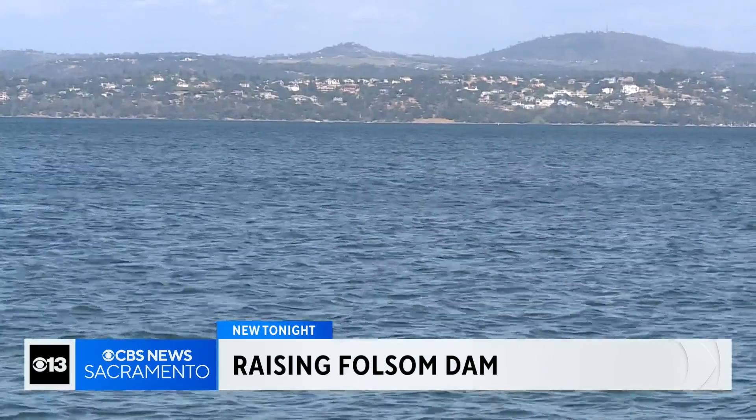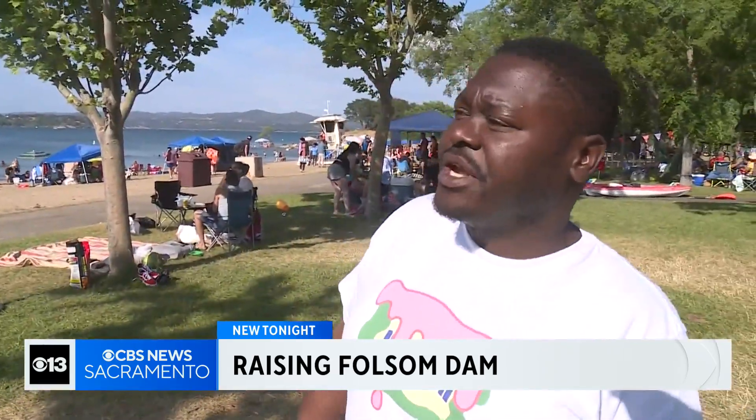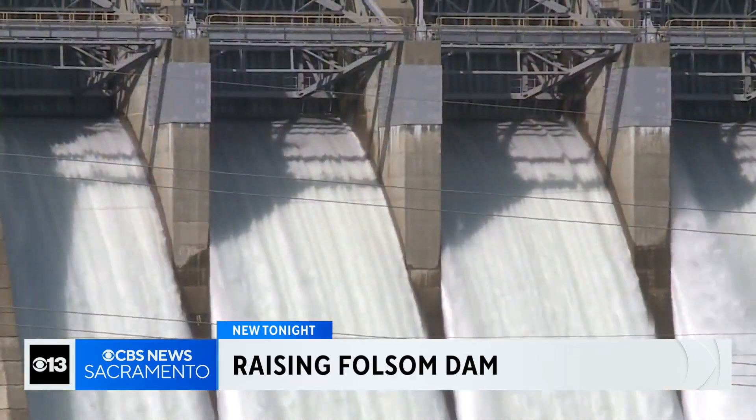I think that's fantastic. I don't think California has really added a lot of water storage and our population just continues to grow. Raising the dam is a beautiful thing — we need to keep the water in Sacramento. It'll be nice to have more storage capacity. The Folsom Dam project will cost nearly 500 million dollars and work is scheduled to be complete by the summer of 2027.